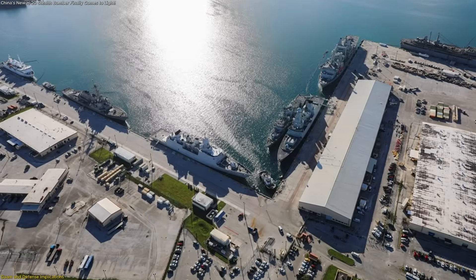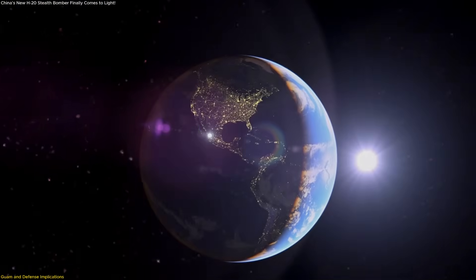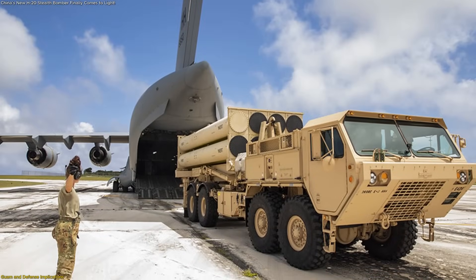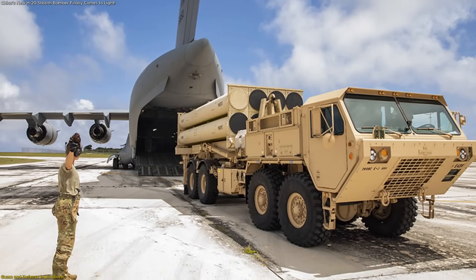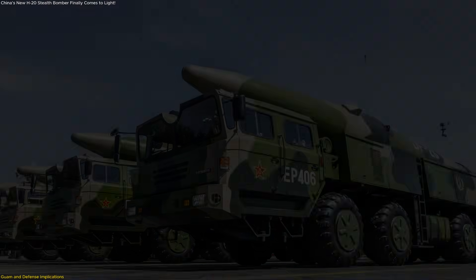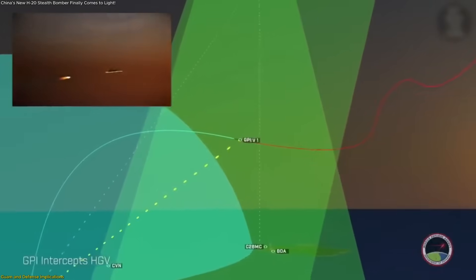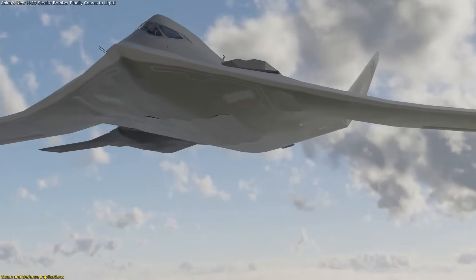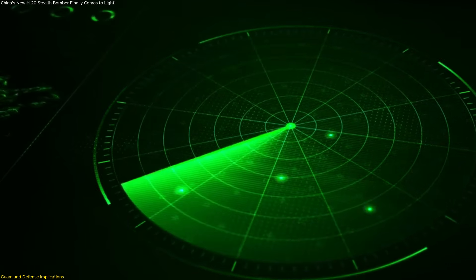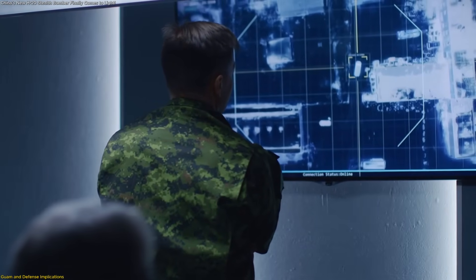Defending Guam, however, is not straightforward. The US has been rolling out a 360-degree missile defense system combining Army and Navy assets. The challenge is scale — Guam is a small island, but its military infrastructure is spread across multiple sites. Defending everything against simultaneous missile barrages and stealth bomber penetrations is a monumental task. This is where the H-20 complicates matters. Missiles like the DF-26 follow ballistic trajectories that can be tracked and intercepted if enough defenses are in place. A stealth bomber, by contrast, introduces uncertainty — it can fly around radar coverage, exploit gaps, or release standoff munitions from unexpected vectors, forcing defenders to stretch resources to cover far more possibilities.